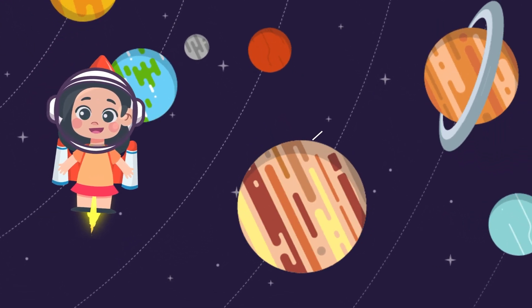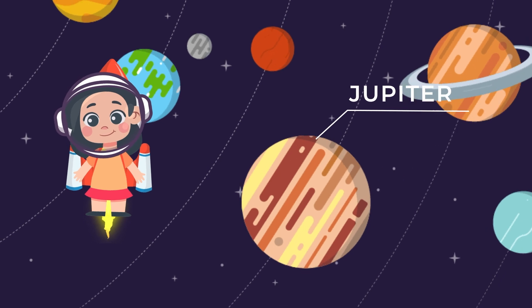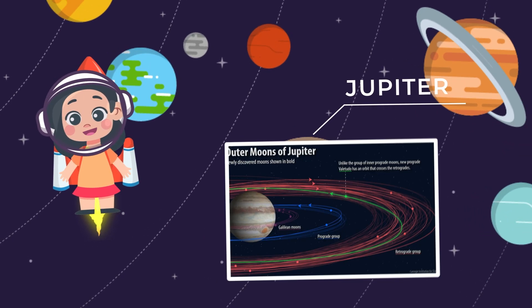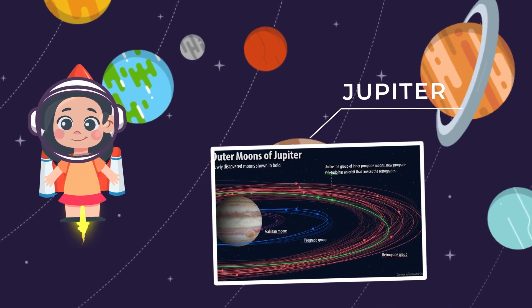Hold on tight as we head to the biggest planet of all, Jupiter. It's a giant ball of gas with big swirling storms and a really big spot called the Great Red Spot. Did you know? Jupiter has lots of moons, even more than any other planet in our solar system. It's like having a bunch of little moons flying around a big planet.